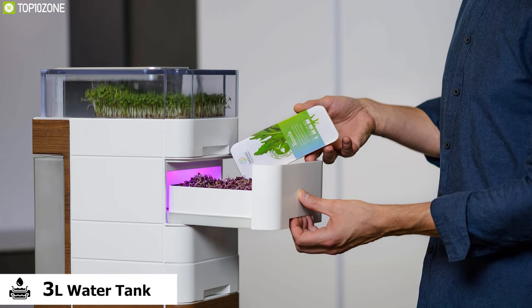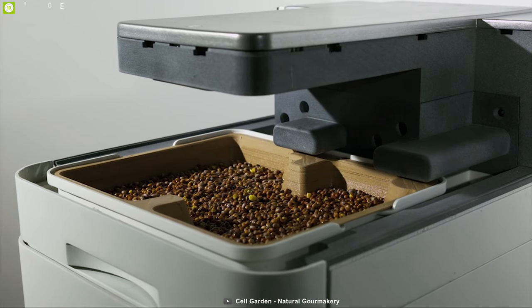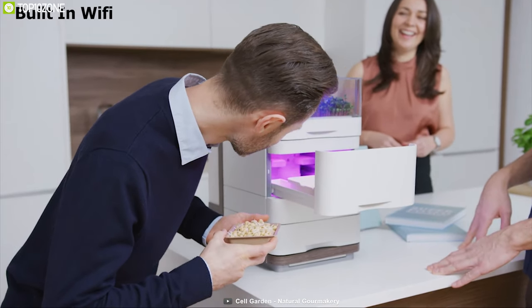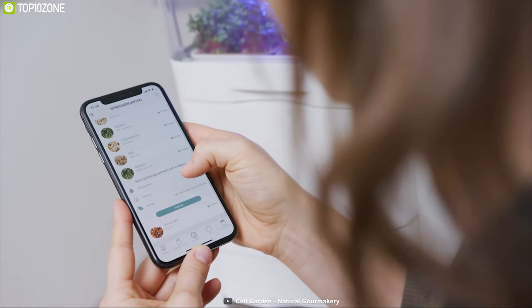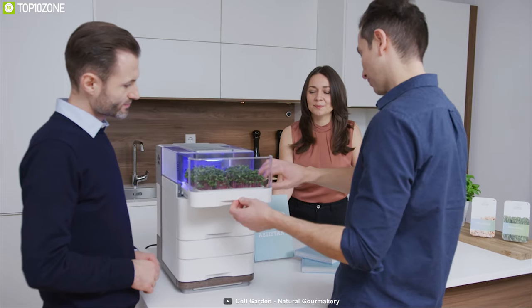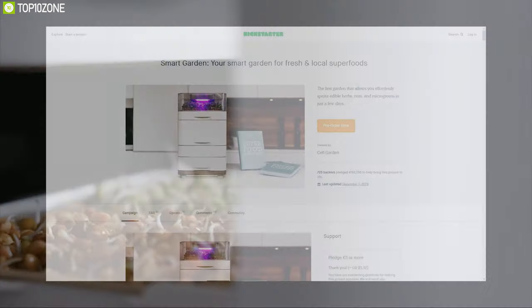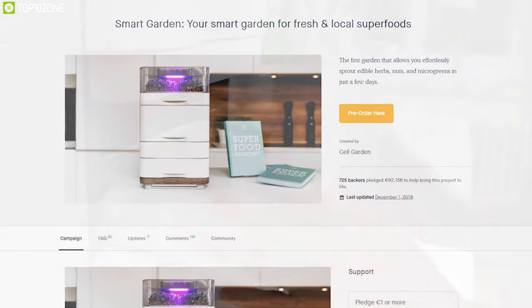The Sale Garden comes with a 3-liter water tank that automatically provides water whenever needed. It has built-in Wi-Fi that allows you to connect to the Sale Garden app and monitor its status in real time. The Sale Garden can be your ideal partner for growing your favorite plants indoors, and you can back them up on their crowdfunding campaign on Kickstarter.